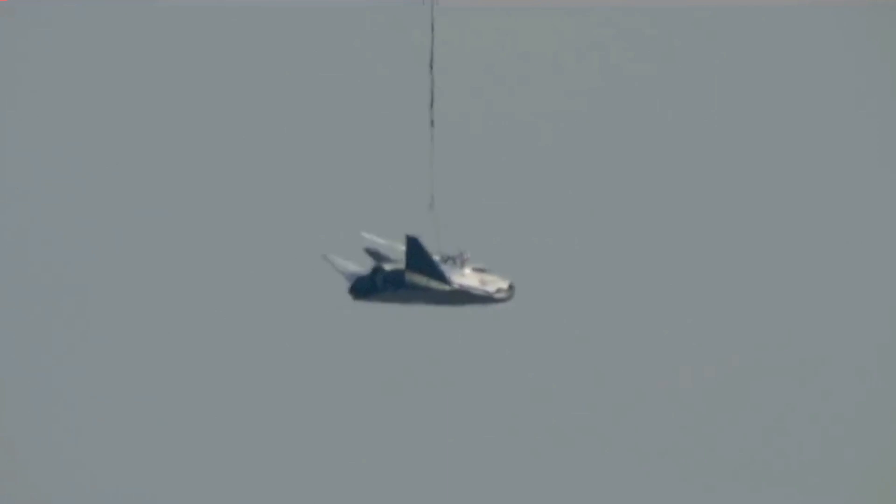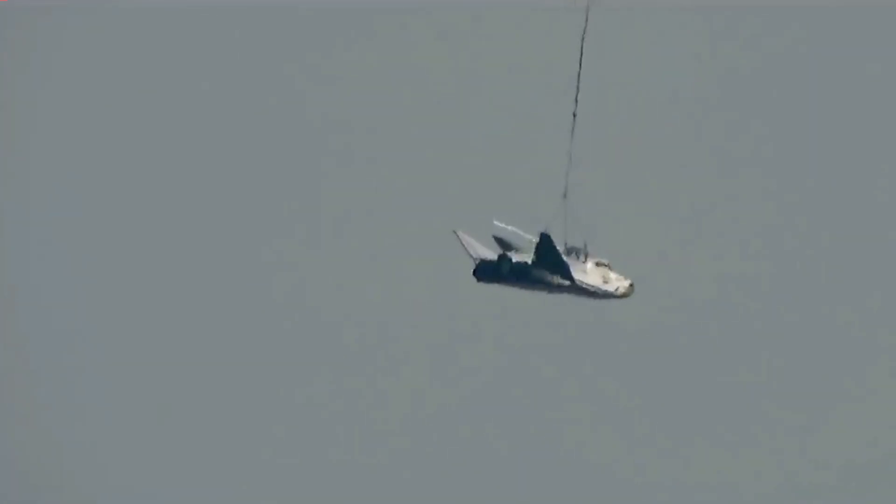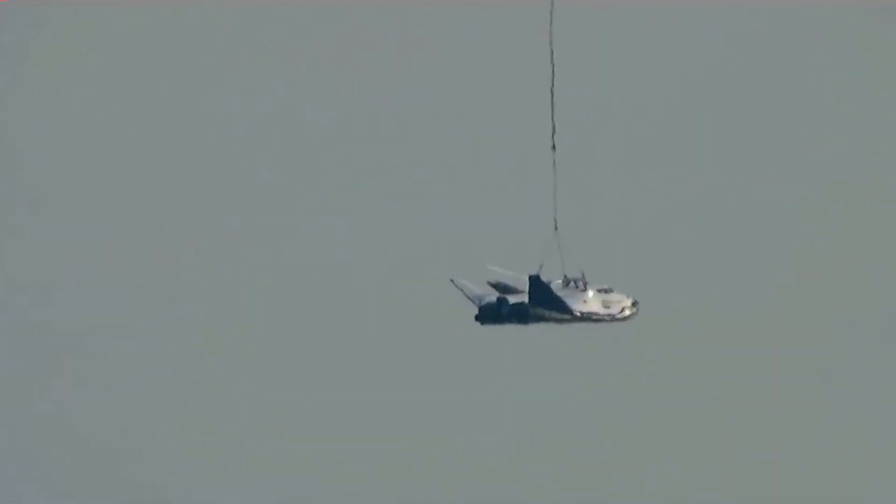Sounds like a lot of exercise that Dream Chaser's going to have doing all these laps today. And just that image — majestic is the word that comes to mind — with the sunrise and that beautiful spacecraft being lifted up.